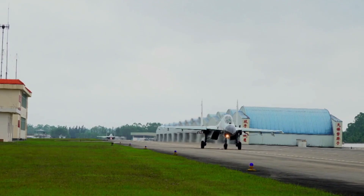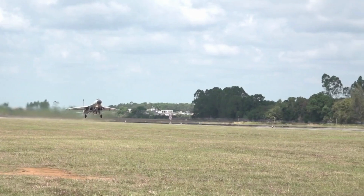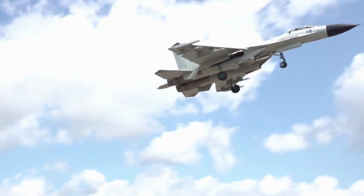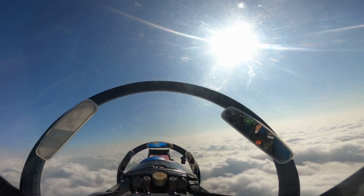The Chinese Navy released a new video of their best fighter in service, the J-11B. Comparing with the Chinese Air Force, which fields the J-20 stealth fighter, the Chinese Navy still struggles to obtain a fifth-generation fighter.